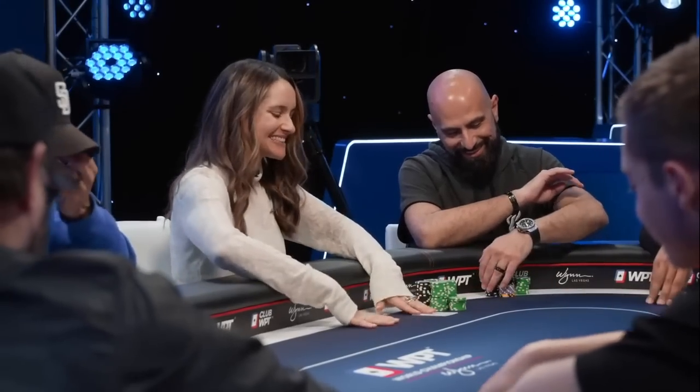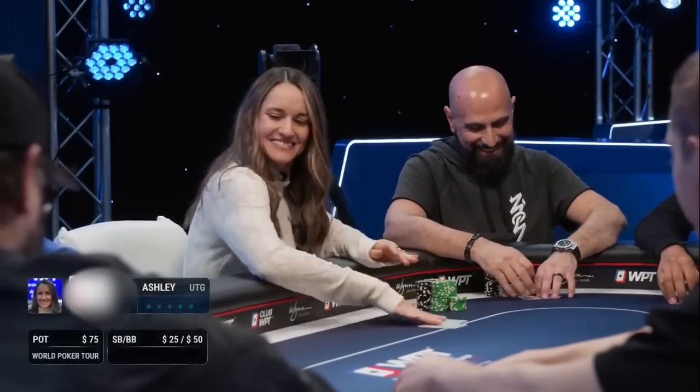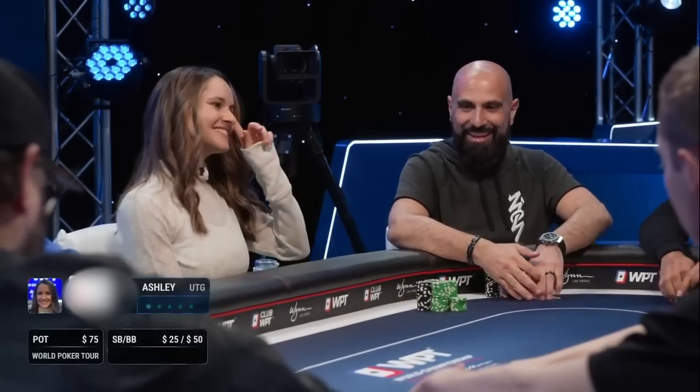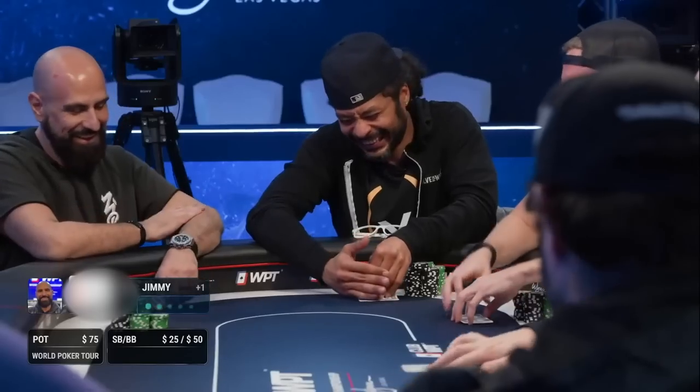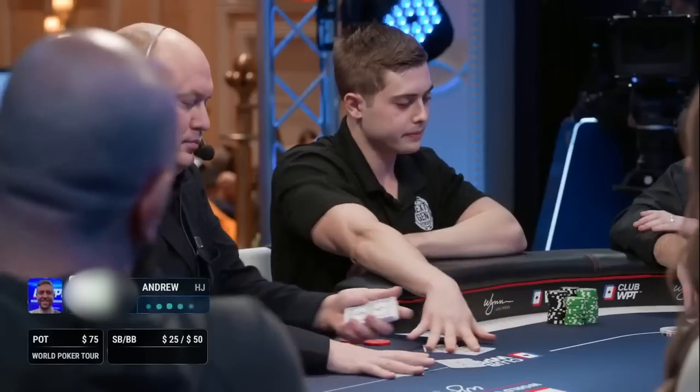Occasionally I will blur out some of the cards to make it more interactive, just until a critical decision point of the hand, so you can play the majority of the hand along with me. I think it'll be more educational when we think through these decisions without having the bias of our opponent's holdings.